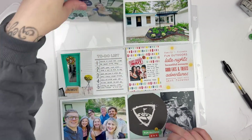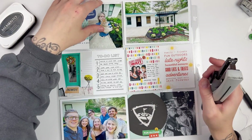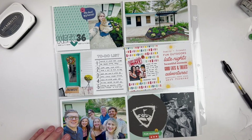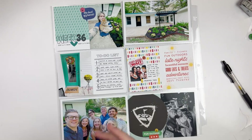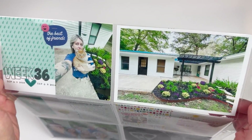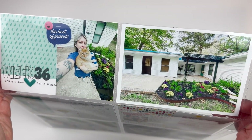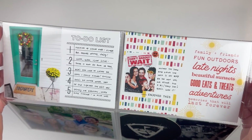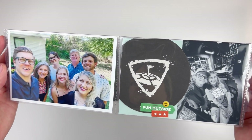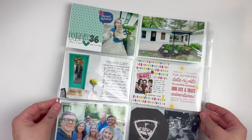I really like the way the spread ended up turning out. I have a lot going on but I think it all flows pretty nicely. I like the color scheme and I love having all those pretty pictures of the outside. I hope you guys enjoyed this quick and easy process video. If you did, please give me a like and consider subscribing, and I will be back super soon with another video. Hope you're having a wonderful day — talk to you later, bye y'all!